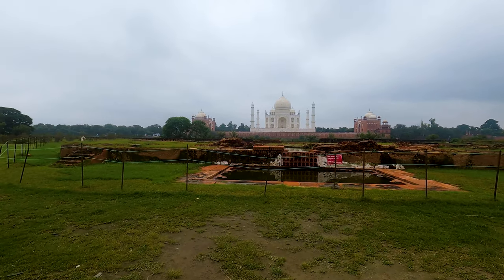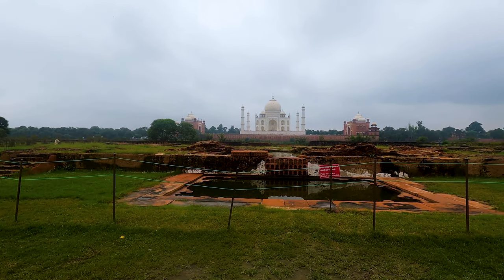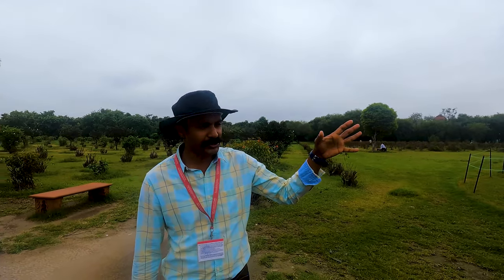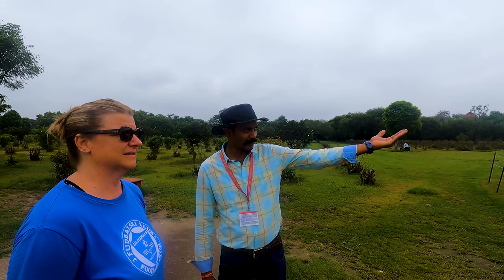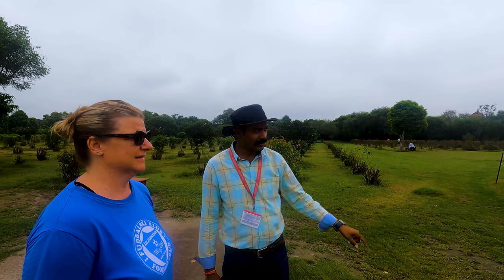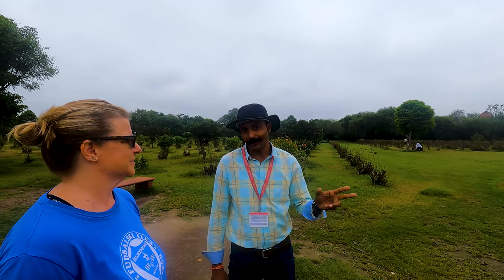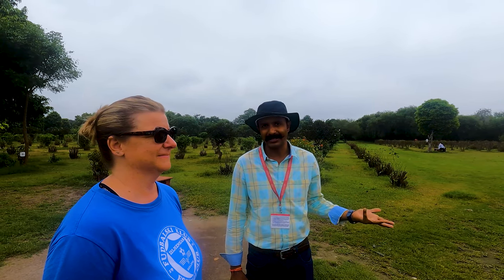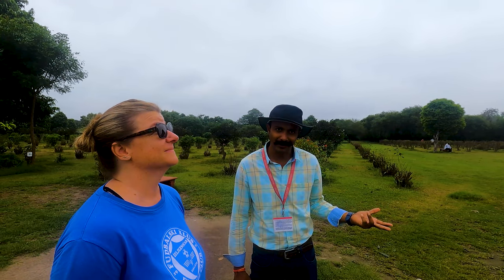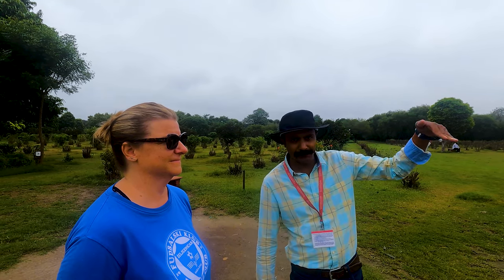We can see there was already something built around here — it was an octagon step foundation. When Emperor Shah Jahan was sitting here gazing at the beauty of the Taj Mahal on a full moon night, the Taj was also getting a reflection in the river — like a mirror image. It was like two Taj Mahals, one real and one reflection. This idea clicked in his mind, and he started imagining a second Taj Mahal — a black Taj Mahal on the other side of the river.